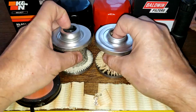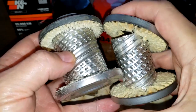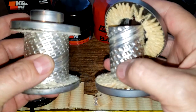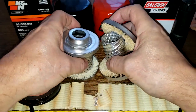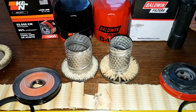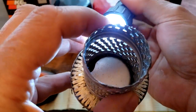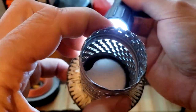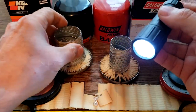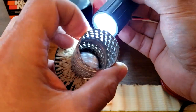They both got louvers, and you can see the size difference — that's why there was more filter media with the Baldwin. The Baldwin had bigger pleats. Now let's check out the openings on these louvers. The K&N — they look like they're all opened up good. The Baldwin — they look fine too.